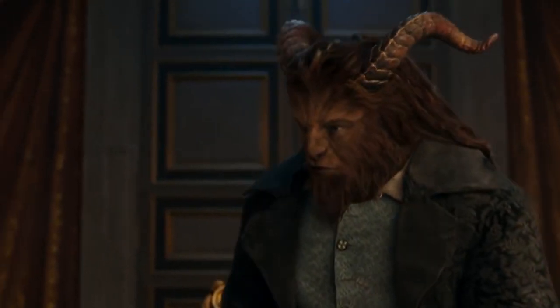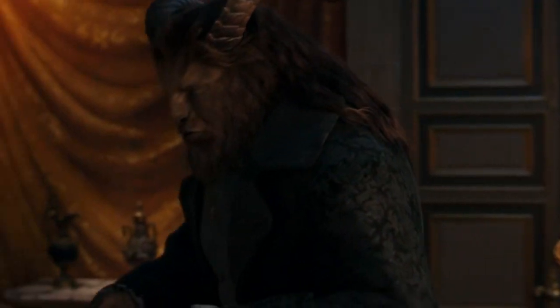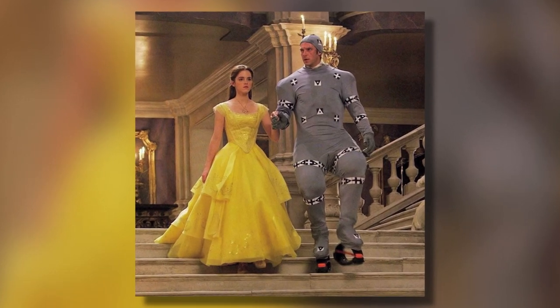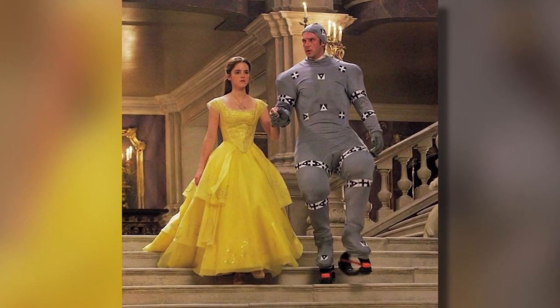Well, we now have the photos to prove that he isn't a buffalo in real life, and we really don't know how Emma kept a solemn face while filming this movie, as we couldn't keep ourselves from cracking up looking at them.